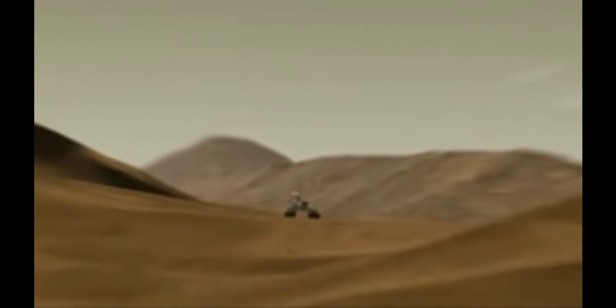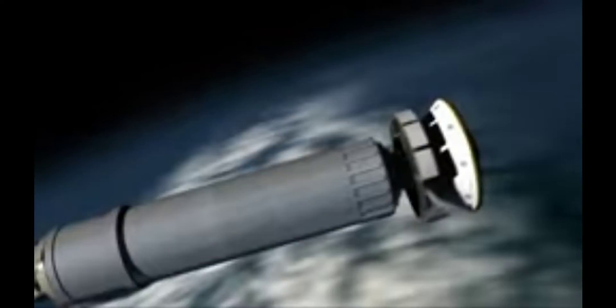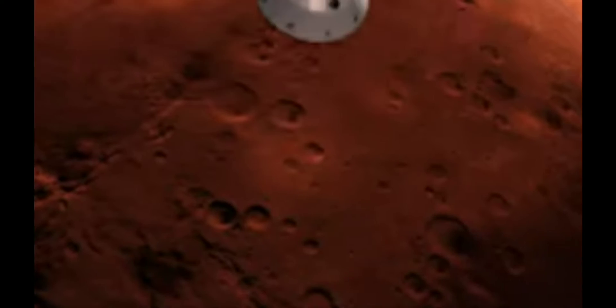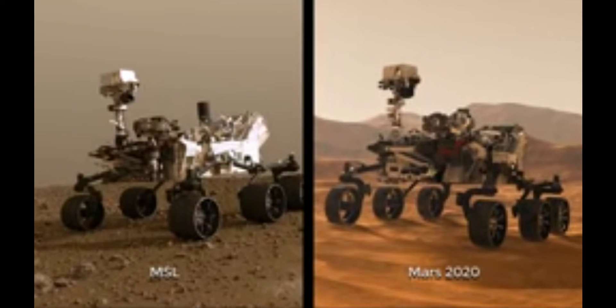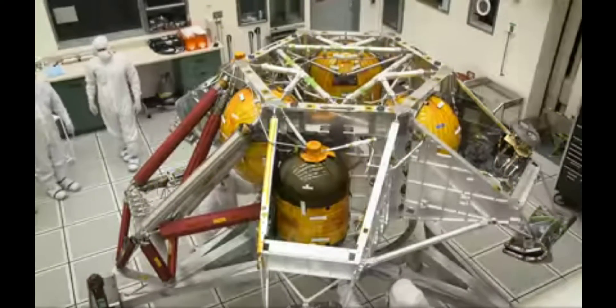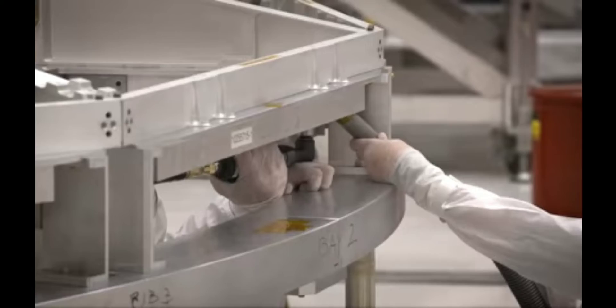The Mars 2020 mission to the maximum extent possible follows the Mars Science Laboratory Curiosity mission. We're going to use a very similar rocket, very similar cruise stage, very similar entry, descent and landing. And the rover, when you step back, will look almost identical. Not only were a lot of designs already developed, but we're also using a lot of spare hardware that we had from MSL or Curiosity for Mars 2020. You can walk around the lab and see a lot of the EDL hardware and the cruise stage hardware that's already been built.